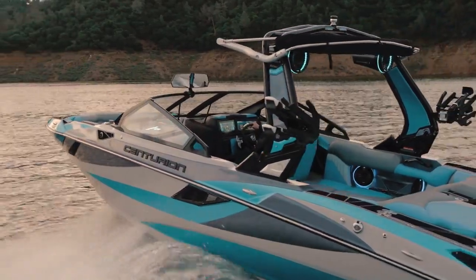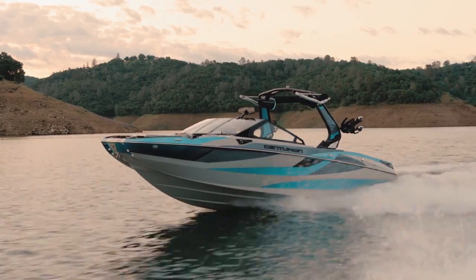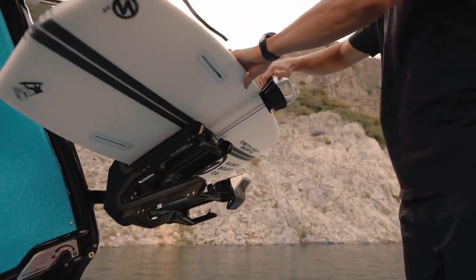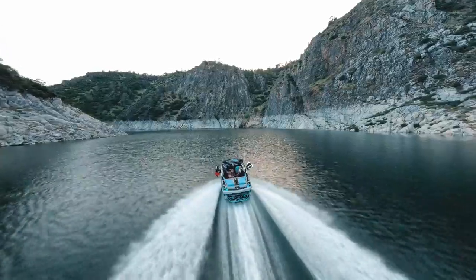So far we've talked about the look of the boat, the style, how the aggressive lines are complemented, how it's a custom-built boat so you can color it any way you want. We've talked about some of the functional options we're offering this year, but we haven't gotten into performance yet. This is where we do — we're going to talk about the Opti-V hull that is under the Fi 23.